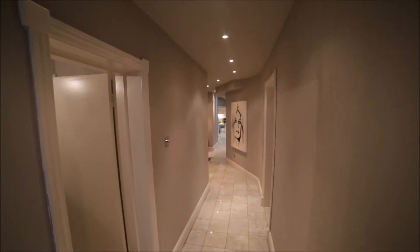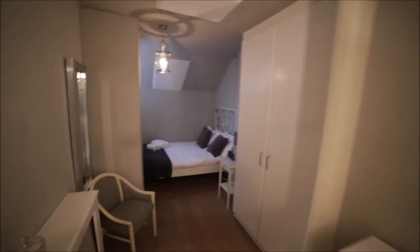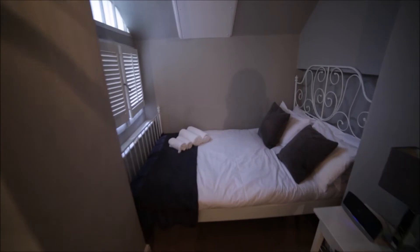So I'm entering the property, I'm in the corridor. The first door to my left is bedroom number one. Bedroom number one has nice wooden floor. Here we have an armchair and here's the double bed.